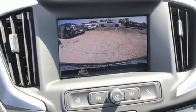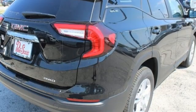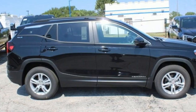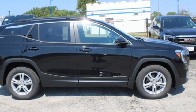AM-FM satellite radio. Aluminum wheels. Doors and push-button start proximity key. And LED low and high beam headlights. Experience it for yourself today.